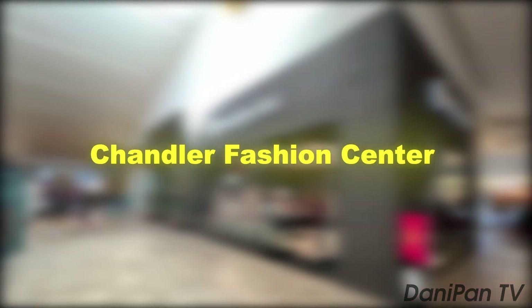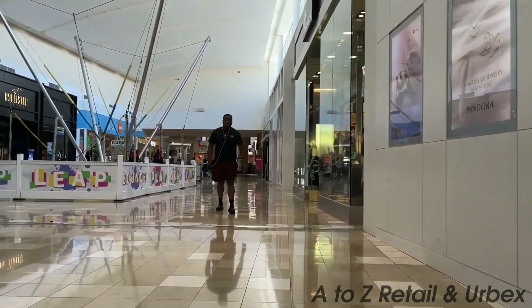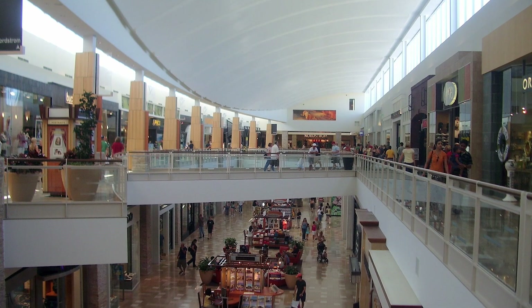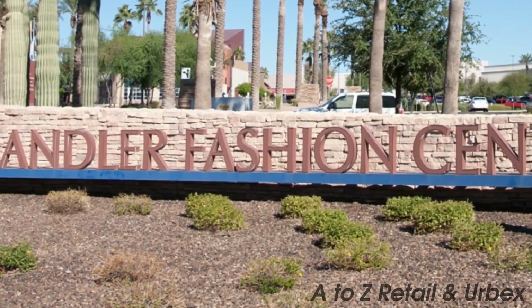At number five, we have the Chandler Fashion Center. A premier shopping destination, the center houses an impressive array of retailers, from high street favorites to designer boutiques. In addition to shopping, it offers a variety of dining options, making it a great place for a leisurely day of retail therapy.